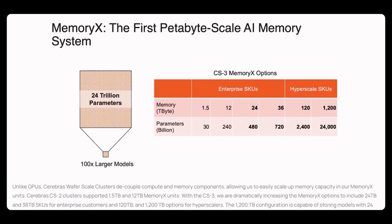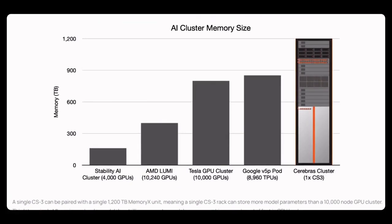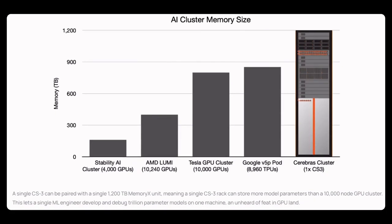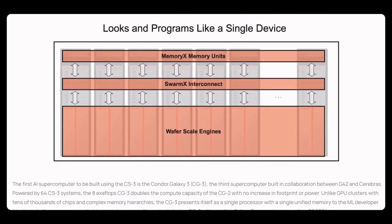Unlike GPUs, Cerebras wafer-scale clusters decouple compute and memory components, allowing easy scale-up of memory capacity using MemoryX units. A single CS3 can be paired with a 1.21 terabyte MemoryX unit, meaning a single CS3 rack can store more model parameters than a 10,000-node GPU cluster.